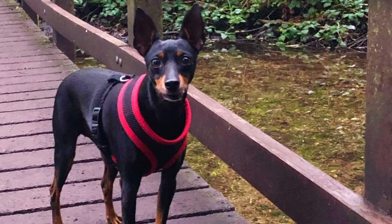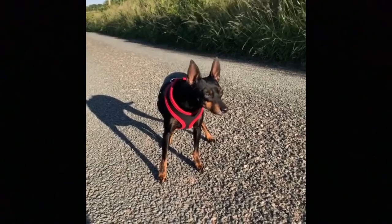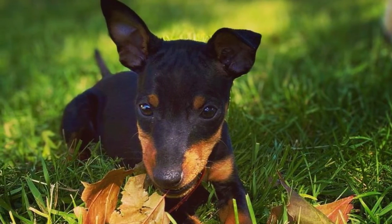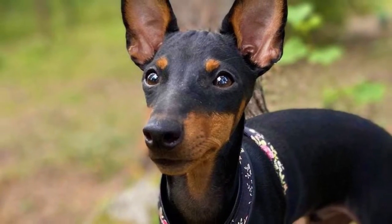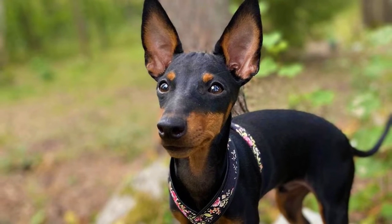3. Hunting. The English Toy Terrier was also valued as a great ratter and small game hunter. Gentleman hunters would carry these little dogs in their pockets and release them to flush out foxes and other game. These dogs have a pretty high chasing instinct and prey drive. They are agile, athletic, determined, independent and smart dogs with great senses, which makes them very good little hunters.